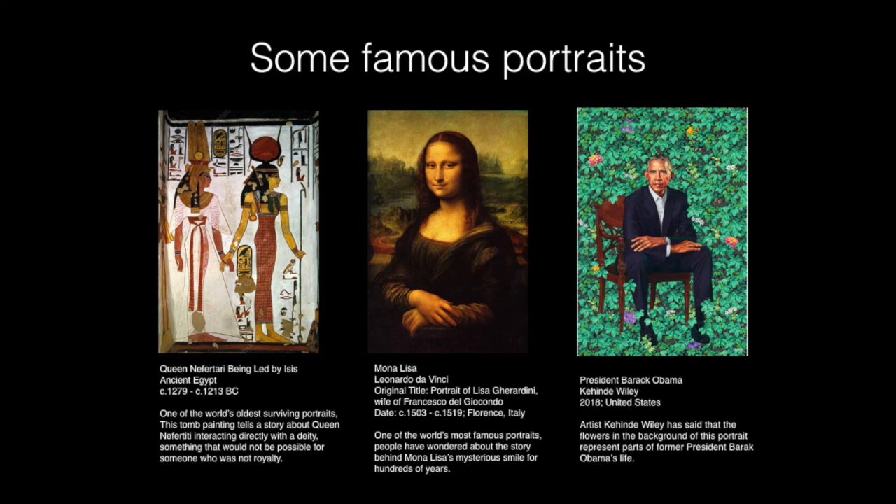Here are some famous portraits. You might recognize some of these. The first one is a portrait of Queen Nefertiti from ancient Egypt, probably one of the oldest paintings of a real person that still survives today. The next one is the Mona Lisa with her mysterious smile. And the last one is President Barack Obama's presidential portrait from just a few years ago. In each one of them, you can see that the artist has given some clues to the person's life, the place and time that they lived, and perhaps a little hint of their life story.